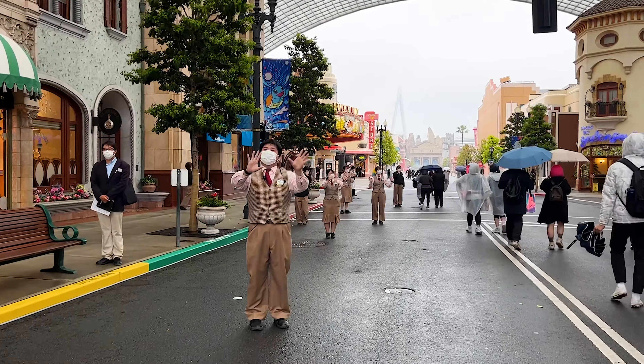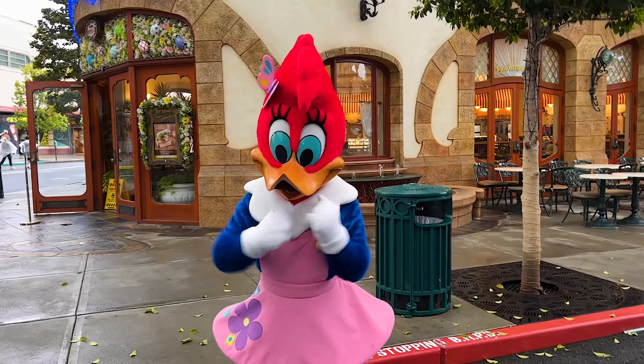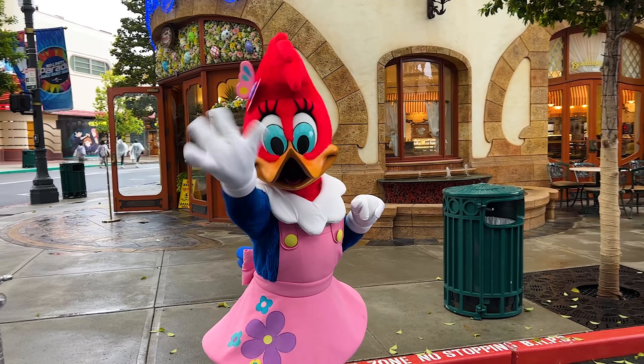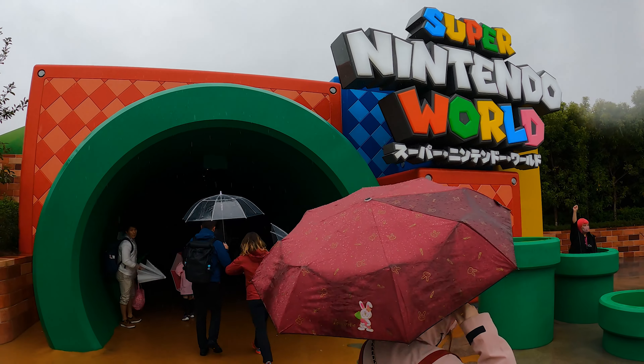The crowds here today are not too bad so it's pretty quiet. It could be the rain that's keeping people away, and it also is a Wednesday. We saw some characters when we were walking in and we made our way back to Super Nintendo World.